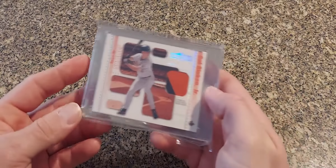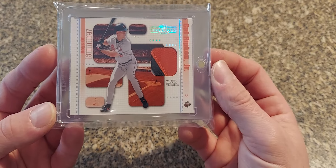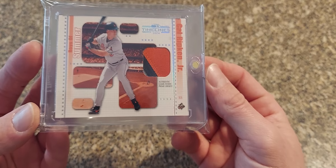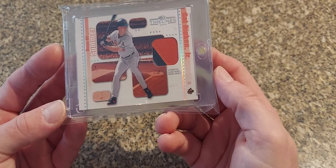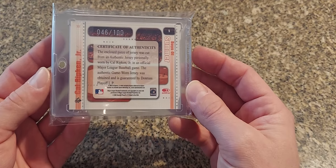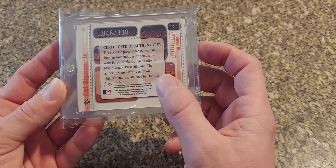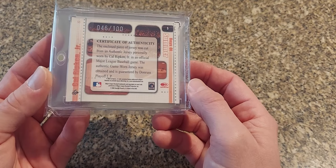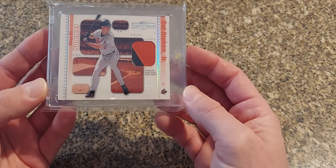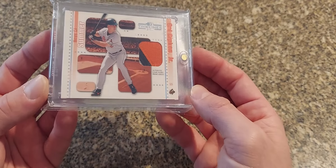Next we have a 2004 Donruss Timelines — this is the Boys of Summer. It's a really nice looking patch here, nice solid orange and black, tiny bit of gray in there. It's got the prime jersey denotation on there, these are numbered out of 100. Again, personally cut from an authentic jersey personally worn by Cal Ripken in an official major league baseball game, so you know where they're coming from. Nice card — I like the hollow foil look on the sides, almost reminds me of a National Treasures Panini type look.